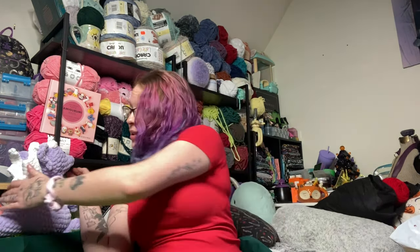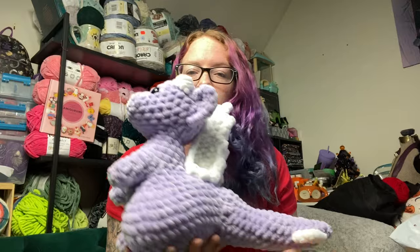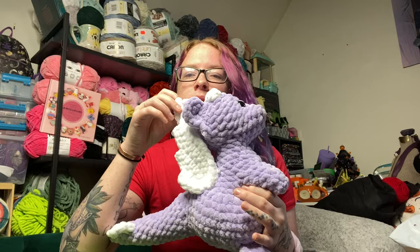Hey guys, it's Toxic Fox. Welcome back to my channel. We have a bit of a haul today, but first off, look at this cute little dragon. Is this not the most adorable dragon you've ever seen? Look at these little wings. So cute. I cannot wait to make so many more of these for shows this year.